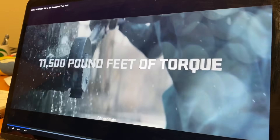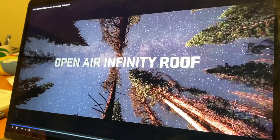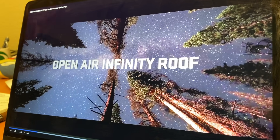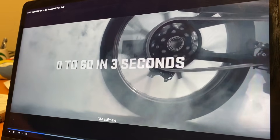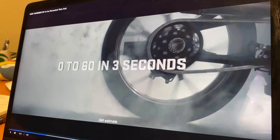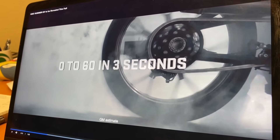What else do we know? What else can we surmise? That is a lot of pound-feet of torque — 11,500 foot-pounds of torque. We know about the infinity roof, basically an open-air roof very similar to a Jeep Wrangler. And here's some big news: zero to 60 in three seconds. That's referencing the new electric Hummer, not a motorcycle.